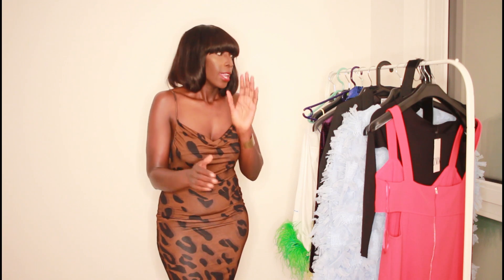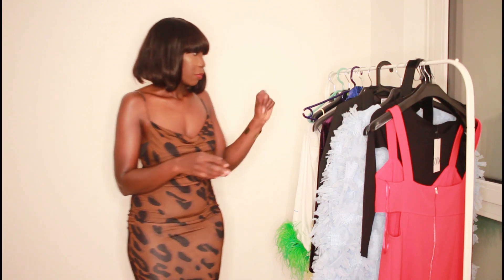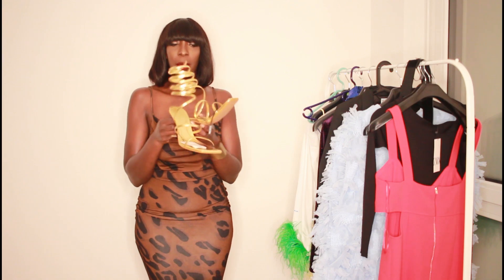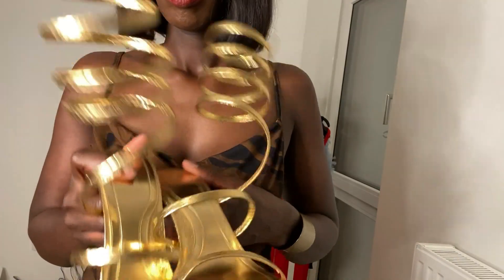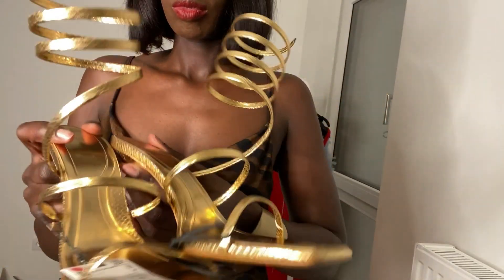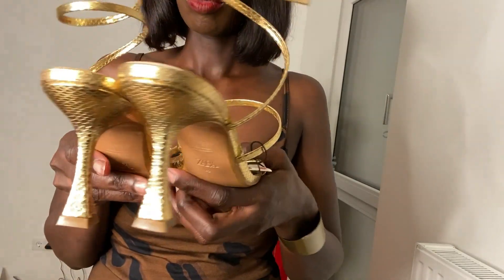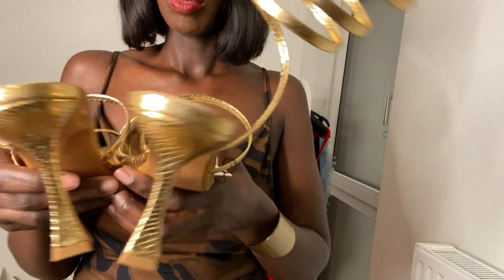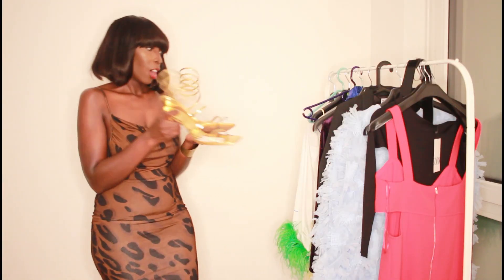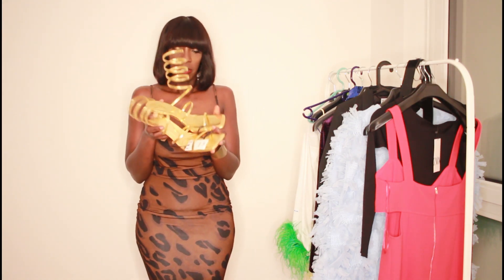Let me jump right into it. I'll start with Zara. The first thing I'll show you, and I am so in love with, are these golden heels. They come with this spiral strap for tying up around your feet. I love the heel height — it's so comfortable. I got these in a size 42 and I'll be using them with some outfits.